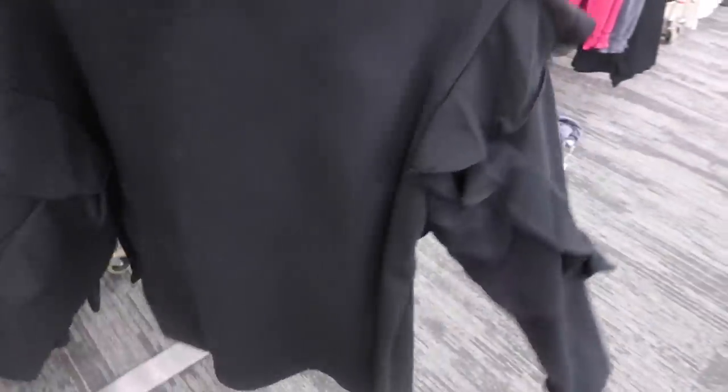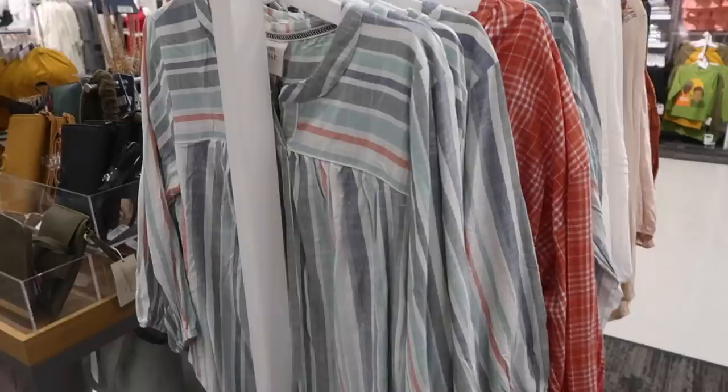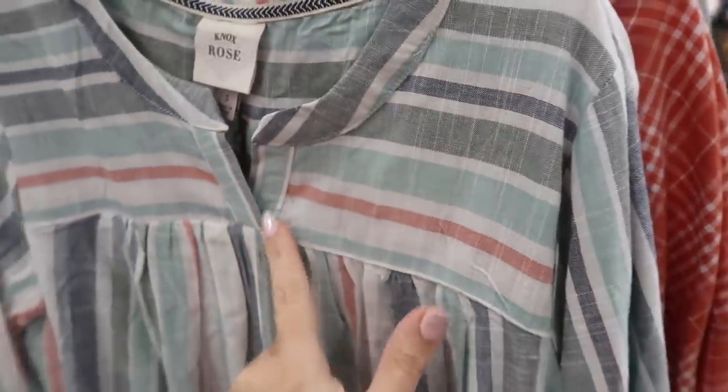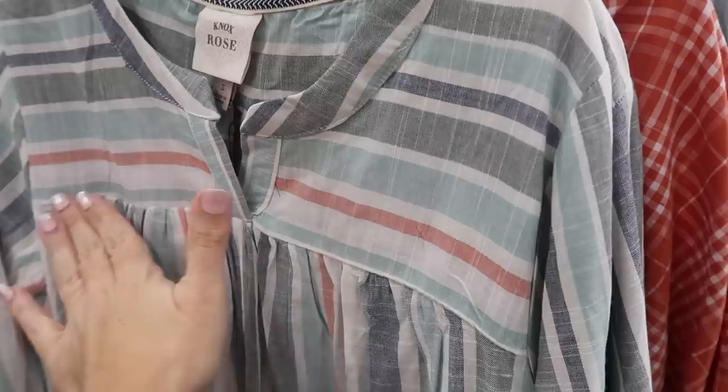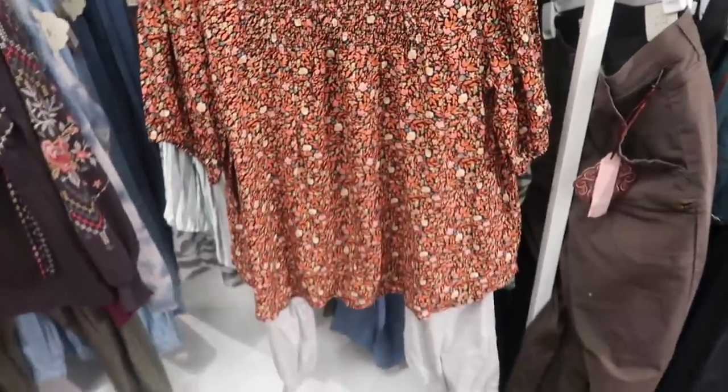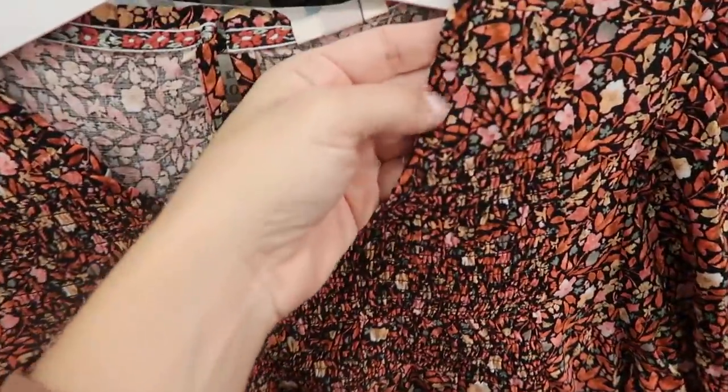There's a new striped top from Knox Rose. The material looks kind of like a linen with that split front, a seam at the top, flowy fit, and three-quarter length sleeve with the elastic on the wrist. These are $27.99.